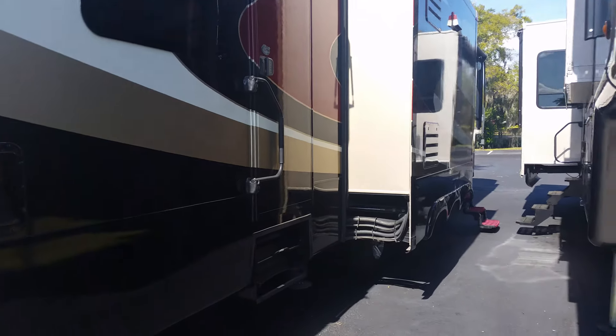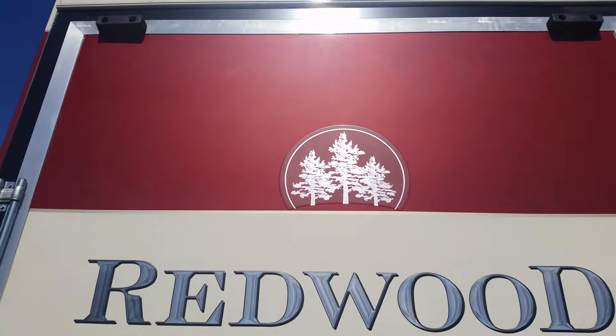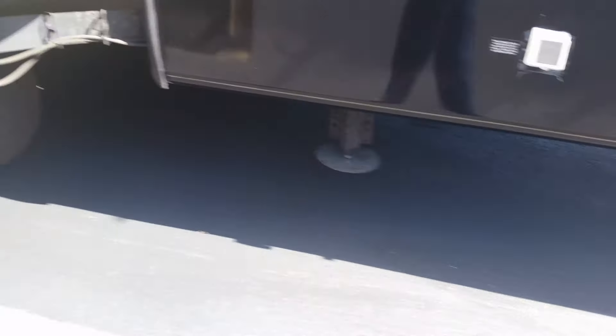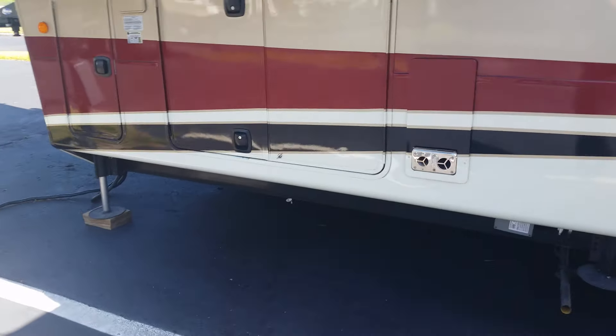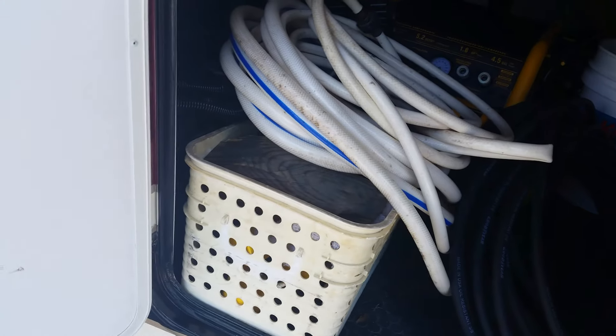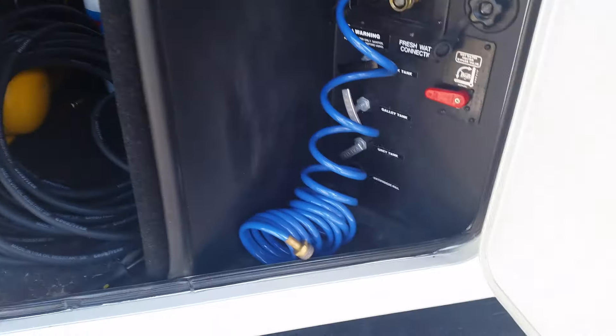I almost forgot you wanted to see what the storage bay looked like on the back of the coach. It is a six-point auto level. Here's your main storage bay door — they have lots of stuff in there. There's your docking center, outdoor shower, and satellite prep. I don't know if you can see it over there, but that is a TV.